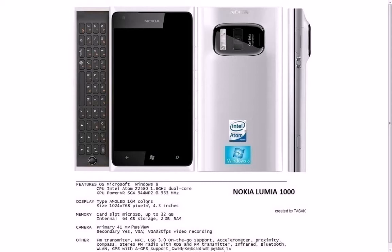Hey guys, for this video I'll show you pretty quick a cool new concept made by Tayzac, and it is on a brand new Windows Phone 7 device being called — the name he had picked — the Nokia Lumia 1000.